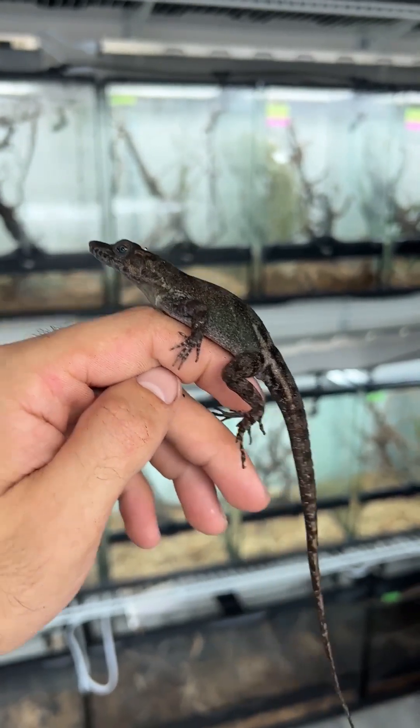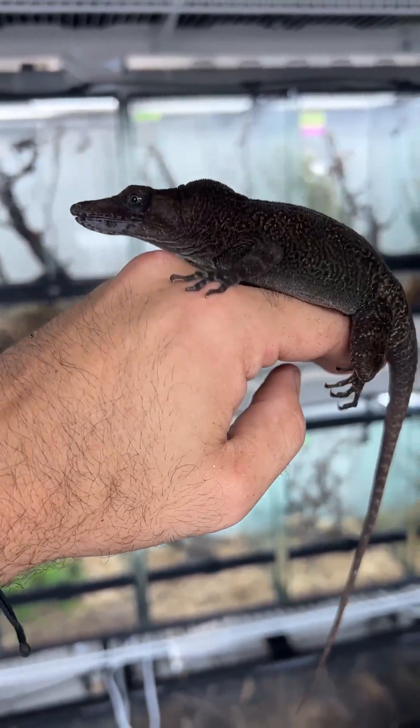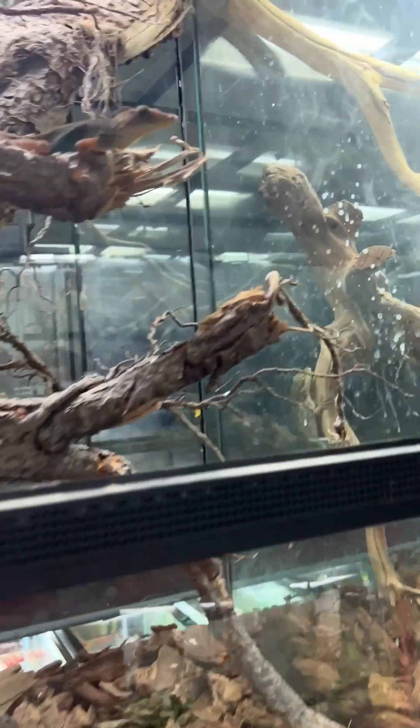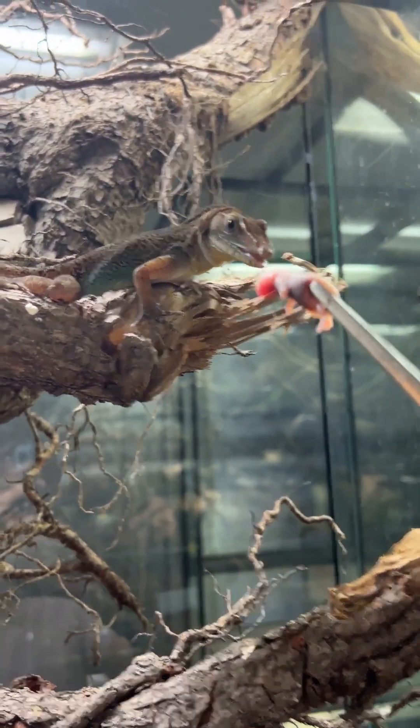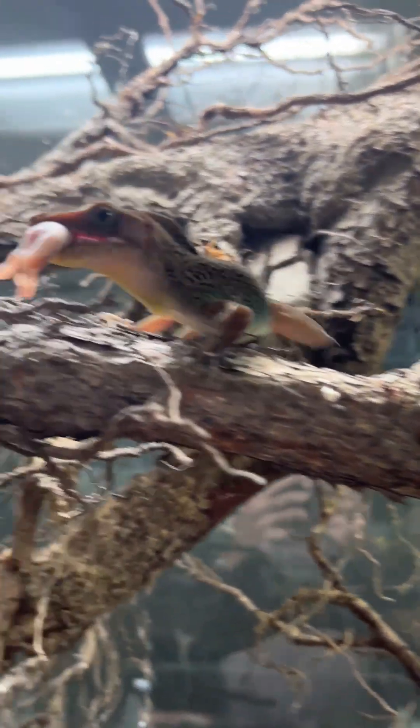This is an adult female and then this is an adult male. They just look so prehistoric and crocodilian-like, and feeding them is one of the funnest parts. This is a frozen-thawed pinky mouse — it wasn't harmed, it was already pre-killed.